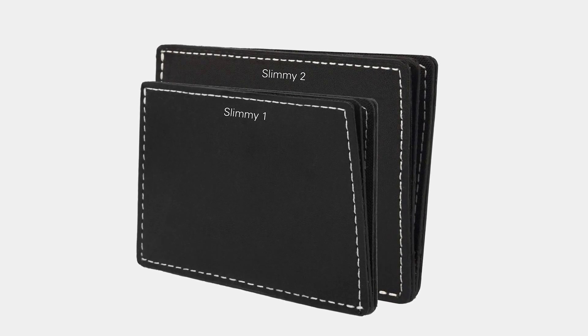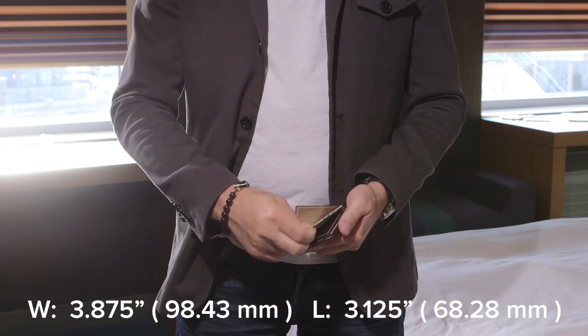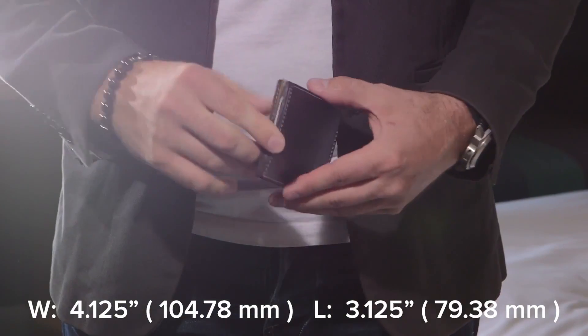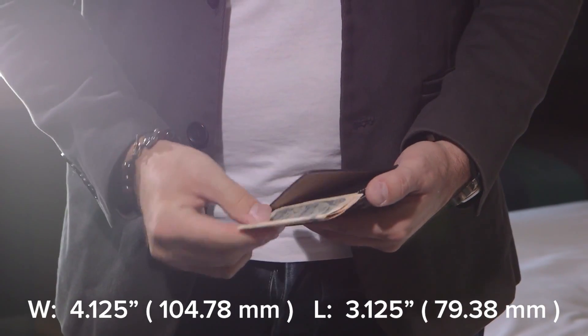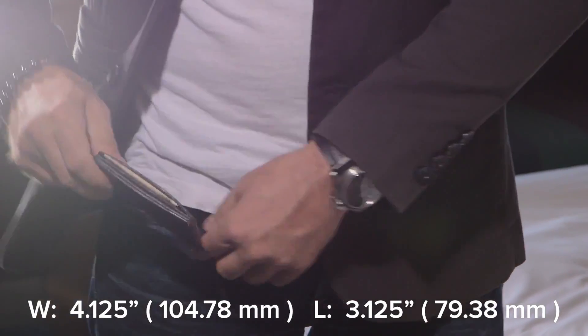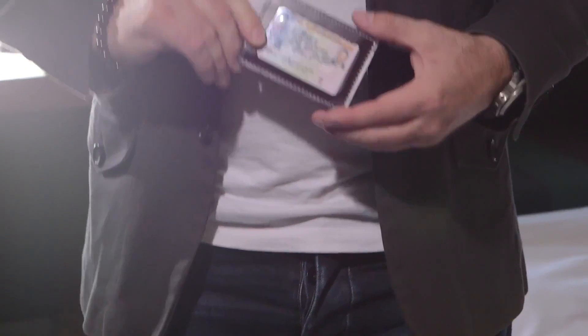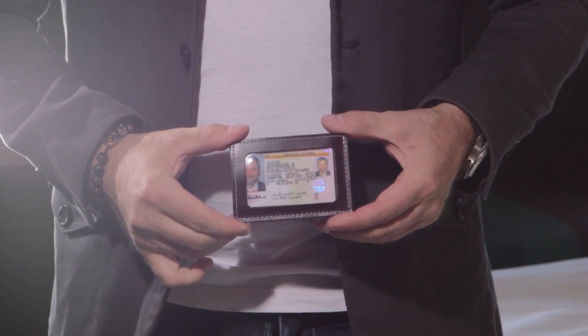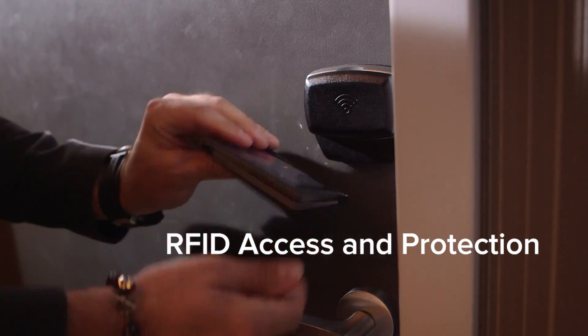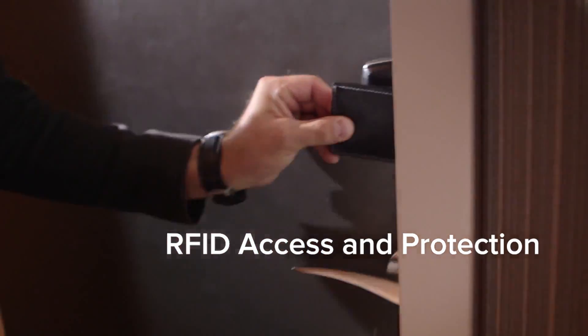The Slimmy is also available in two different sizes: the Slimmy One and the Slimmy Two. The Slimmy One is made for people who like to carry a little less cash and want a smaller footprint in the front pocket. The Slimmy Two is a little bit larger to accommodate more cash and larger banknotes like the euro and the Japanese yen. The Slimmy One is also available with a window for fast ID access, and both enjoy RFID shielding.